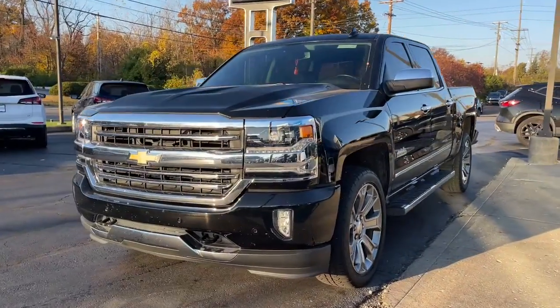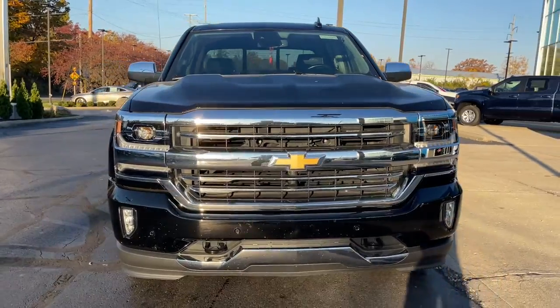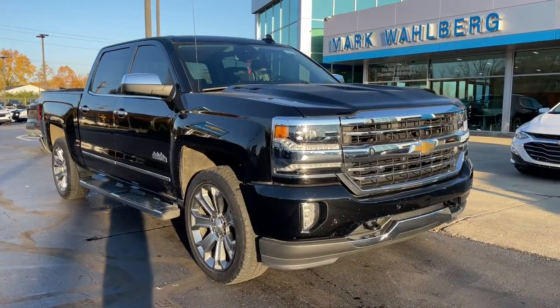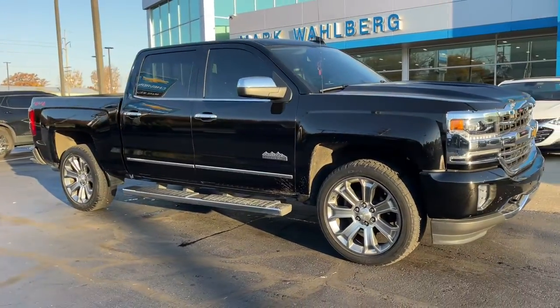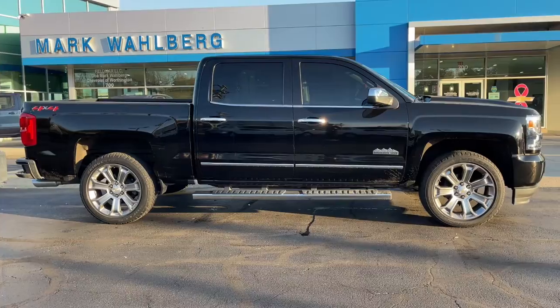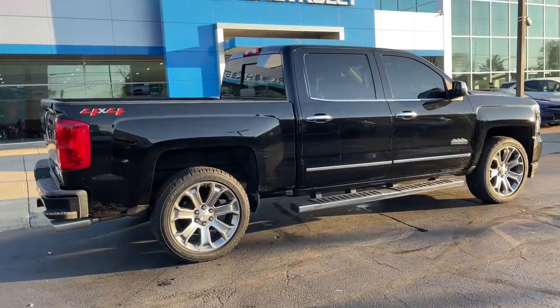Get a feel for the 2018 Chevrolet Silverado 1500. With less than 35,000 miles on it, the Chevrolet Silverado 1500 is the full-size pickup that's strong, quiet, and dependable, with the latest technology to keep you connected while you get the job done. These are just some of the great options this vehicle comes with.